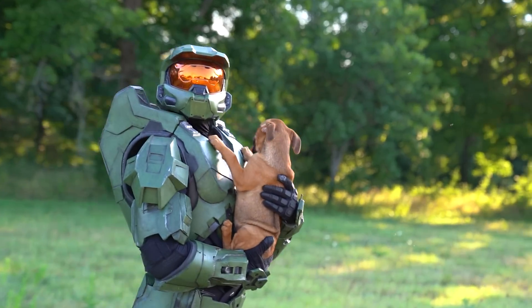In this video, we are making the world's first Master Chief Puppy Kitten Calendar. And my god, it's beautiful. Look how cute these guys are. I can't wait to reveal it at the end of this video. And you can buy one right now to help support a very important cause.